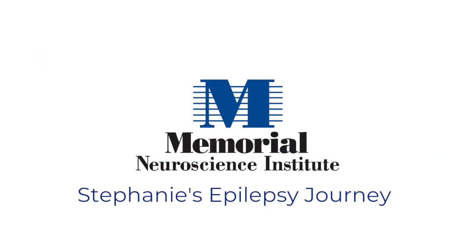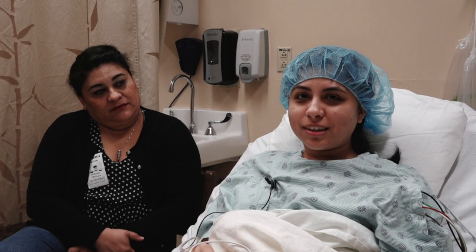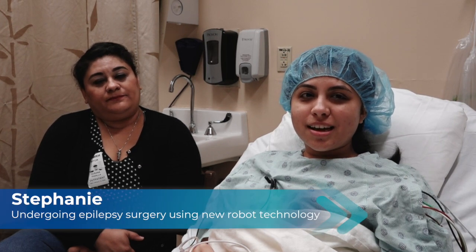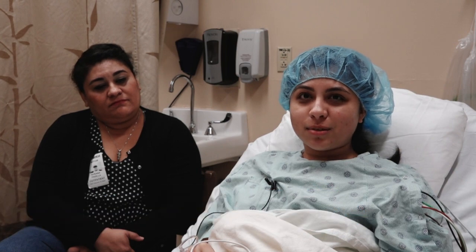I'm here for my epilepsy. Eventually I would like to be seizure-free or on less medication — it's just to start a new journey in my life and maybe one day have a family.